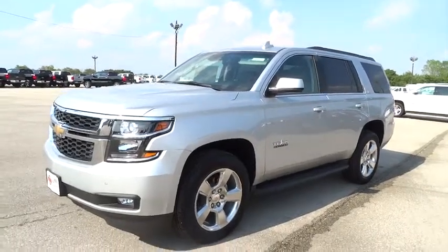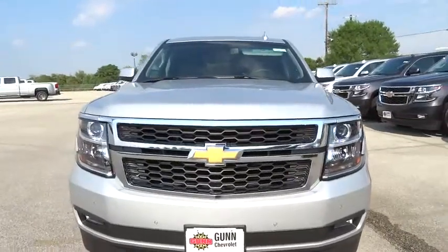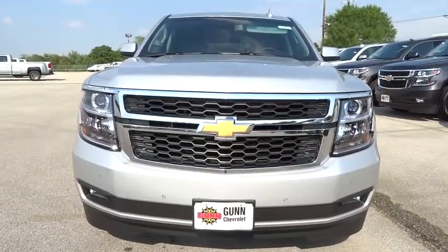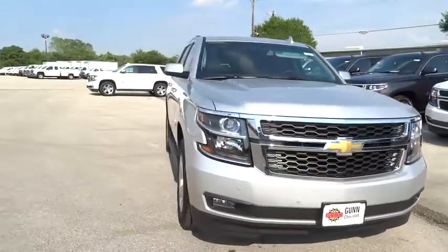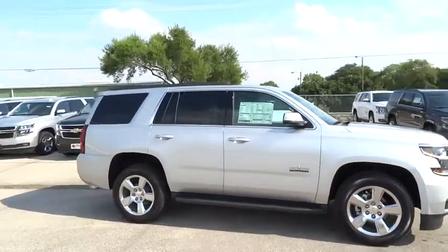2015 Tahoe. The Tahoe has been the best-selling sports utility vehicle, accounting annually for more than 25% of all full-size SUV registrations in the United States. Here are some of this vehicle's great options.